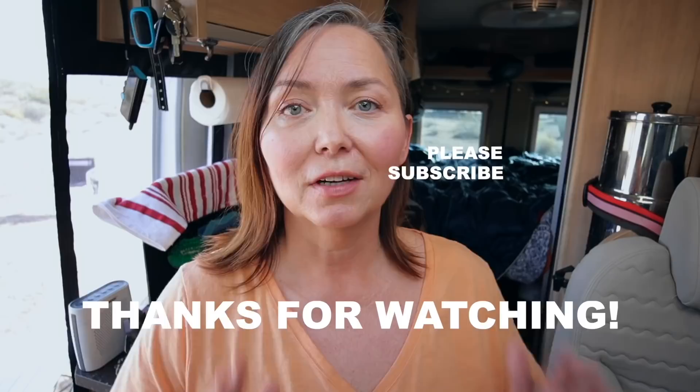That is it for this quick little van tour. I hope you enjoyed it, but I bet you're left with some more questions about the van and how I organize things. Leave me a comment below and I'll get to those questions as quickly as possible. See you in the next video.